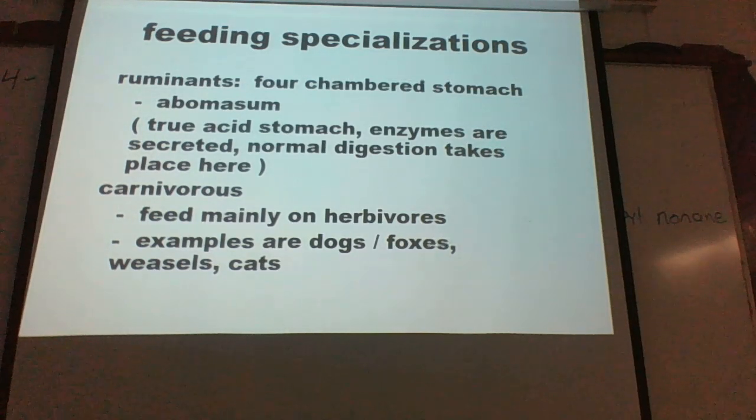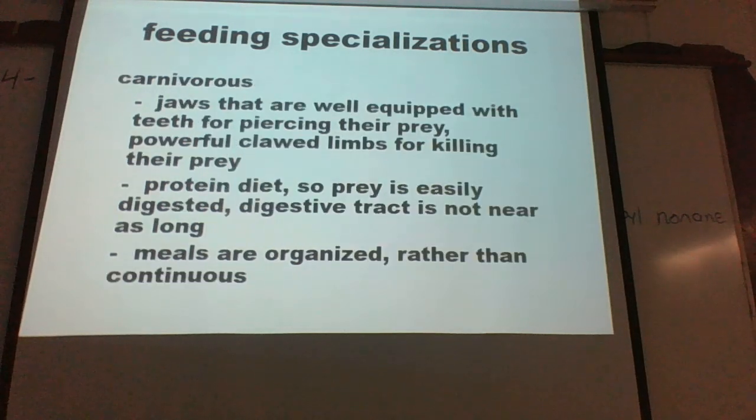Carnivorous animals feed mainly on herbivores — examples include dogs, foxes, weasels, and cats, which have those canine teeth. Their digestive tract is not nearly as long, specifically the small intestine, because proteins are so much easier to digest.